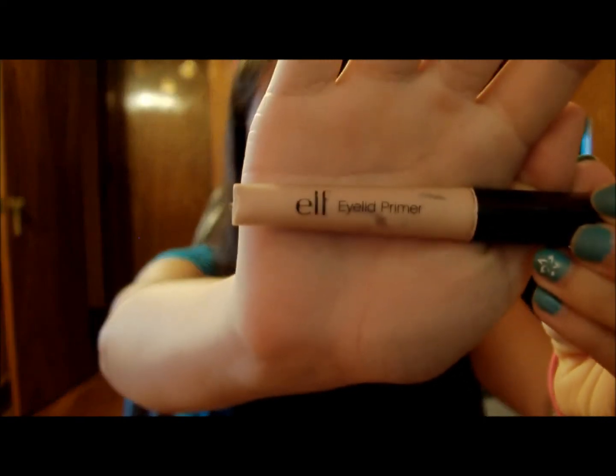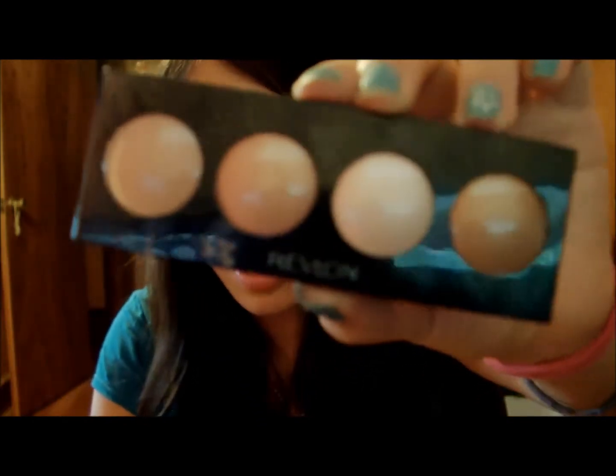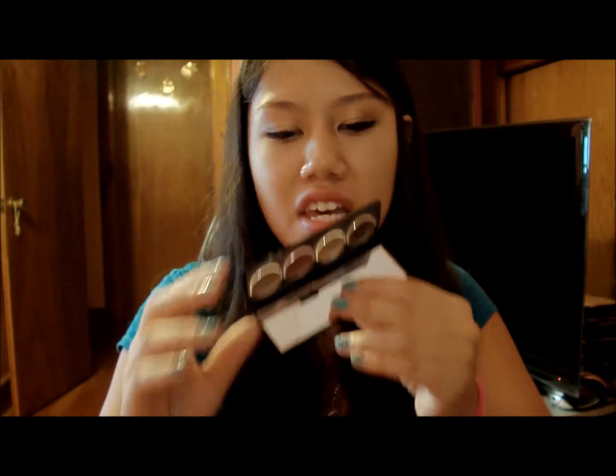For eyeshadow, you definitely need an eyelid primer because you're in school for six to eight hours. My favorite drugstore eyelid primer is e.l.f.'s Eyelid Primer, which is only a dollar and lasts really long. If you want a base to make your eyeshadow more pigmented, I also recommend the Revlon Cream Eyeshadows — Skin Lights. These are great on their own too. I love the colors, especially this peachy golden one. You can get them pretty much anywhere for about six bucks.